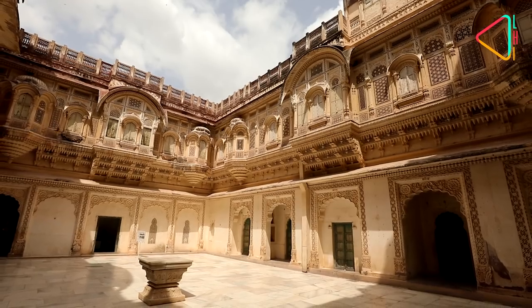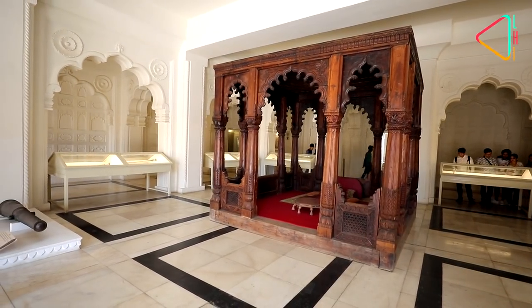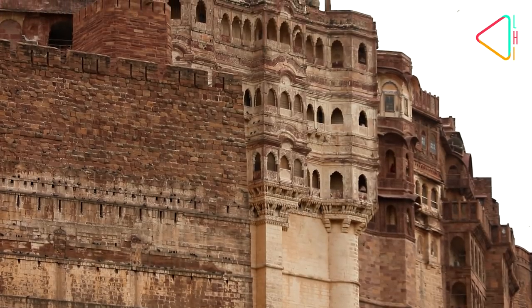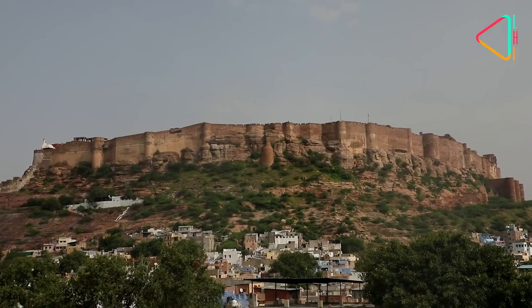Inside the fort are palaces and a museum that takes you back in time. In 2013, Mehrangarh, along with five other hill forts of Rajasthan, were included in UNESCO's World Heritage List.